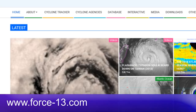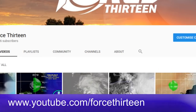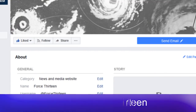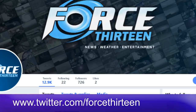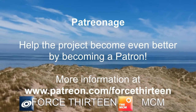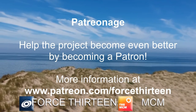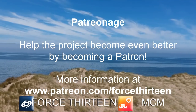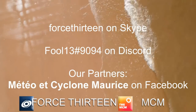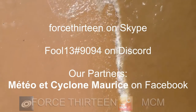You can follow Force 13 at force13.com, on YouTube at youtube.com/force13, and on Facebook at facebook.com/force13 where we post regularly. We're also on Twitter at @force13. You can help the project grow by becoming a patron using the link in the description. All contributions go directly back to the project, and we'd like to thank all our current patrons for their support. You can also contact us privately using the Force13 extension 9094 on Discord.